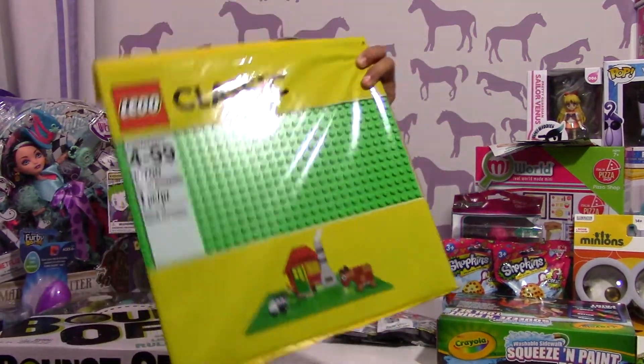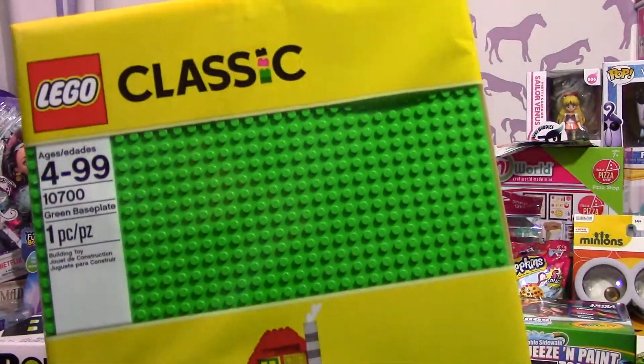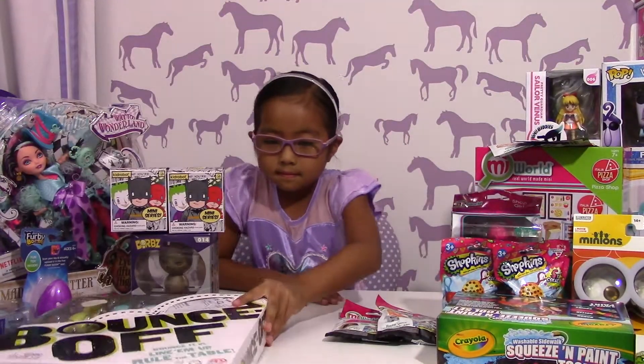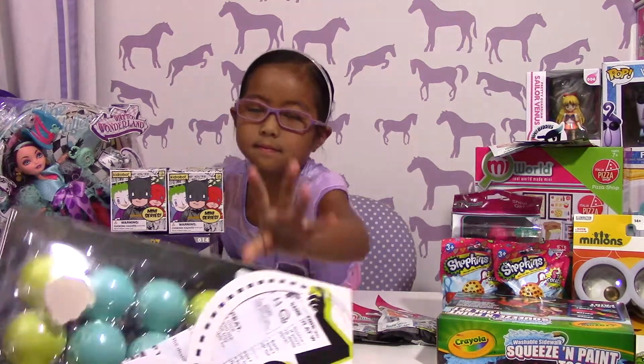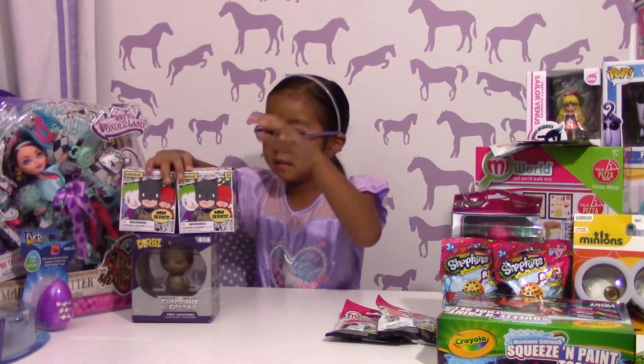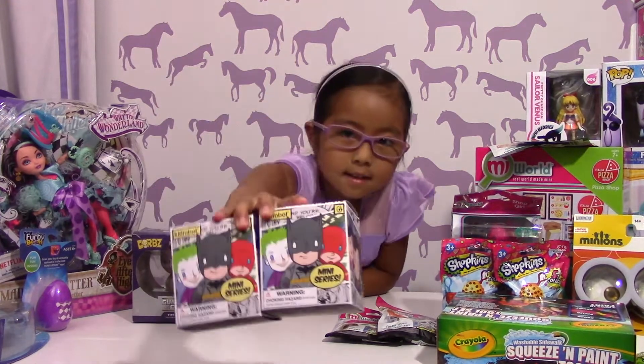She got this to help her out with building her Lego sets. And then we got this game — Bounce Off! She saw that on Evan Tube, so she really wanted to get it. I think that'll be fun!